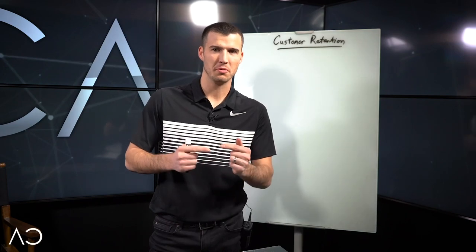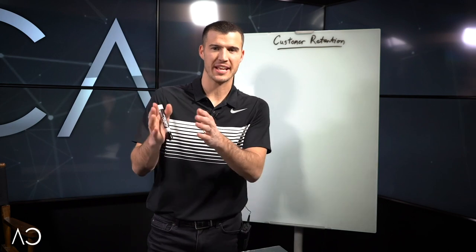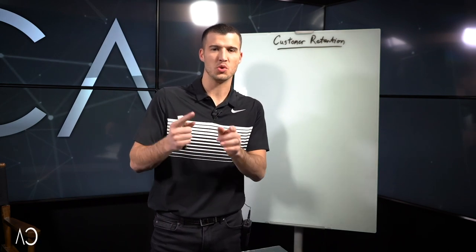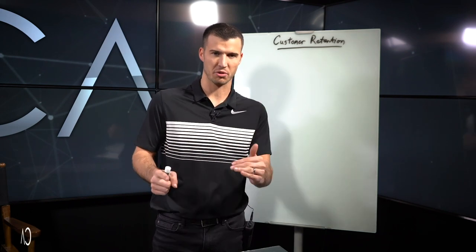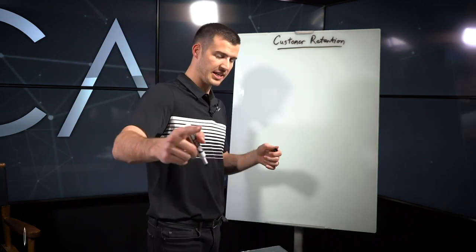Hey, it doesn't do you any good to make insurance sales if you're just going to lose them all. So we had a comment recently on one of our YouTube videos about six ways to increase insurance customer retention, and I want to talk through that. We have six different ways you want to stay engaged, and you want to write these down.